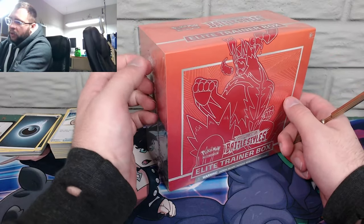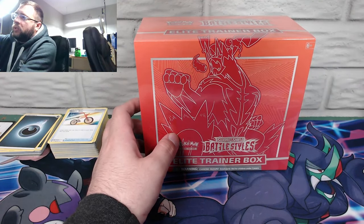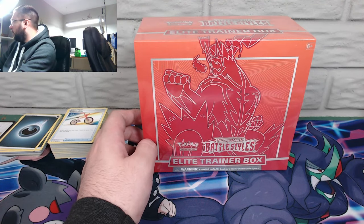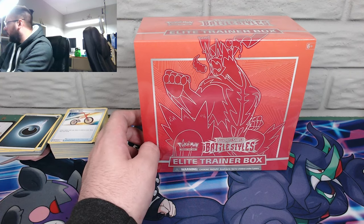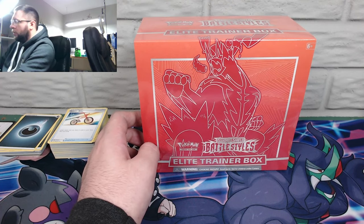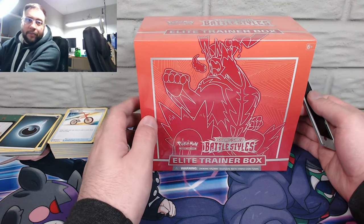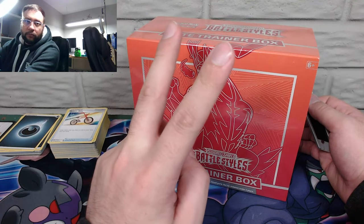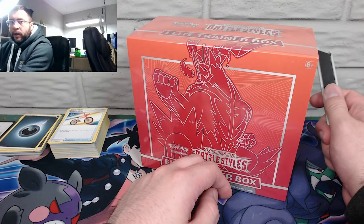These came from Amazon — shipped and sold by Amazon, not any third-party seller nonsense. You can also tell by the shrink wrap on here — this is the stock factory shrink wrap, not the crunchy stuff like we saw on that Sword and Shield booster box that I was skeptical of. Turns out I should have been skeptical because it was returned and resealed after being opened.